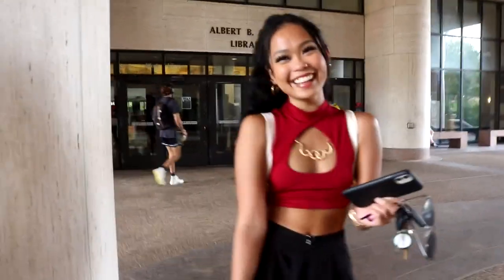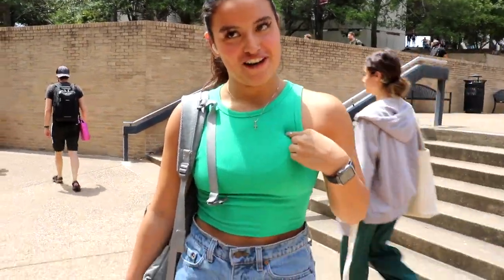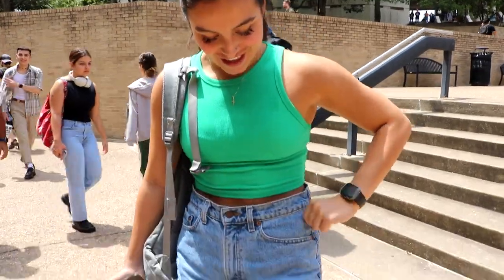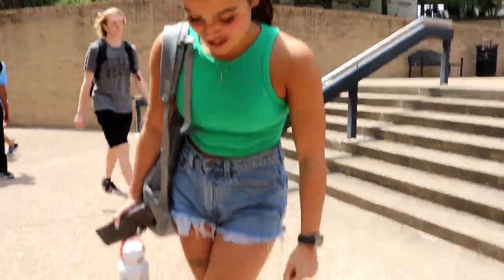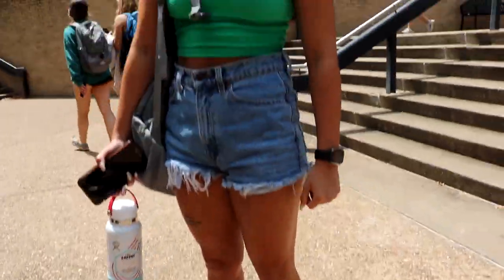This shirt is from Zara — like seven dollars — and then these are Levi shorts I thrifted in Austin, and then I got these from GOAT, I think they're the Rohan Wang Air Forces. What's your favorite brand? Zara. I love Zara, I love shopping there. Thank you for being in the video — nice meeting you!